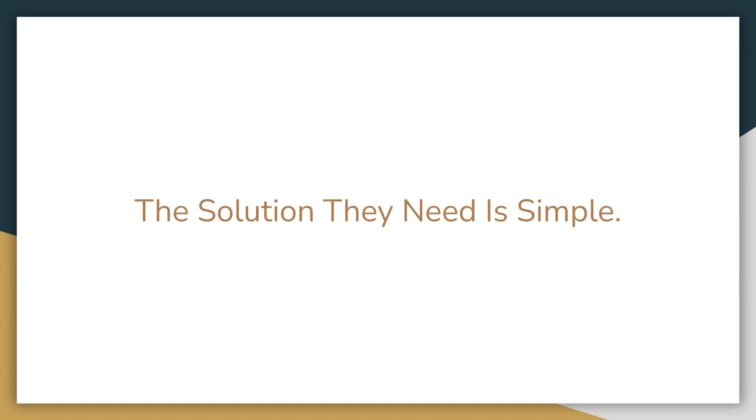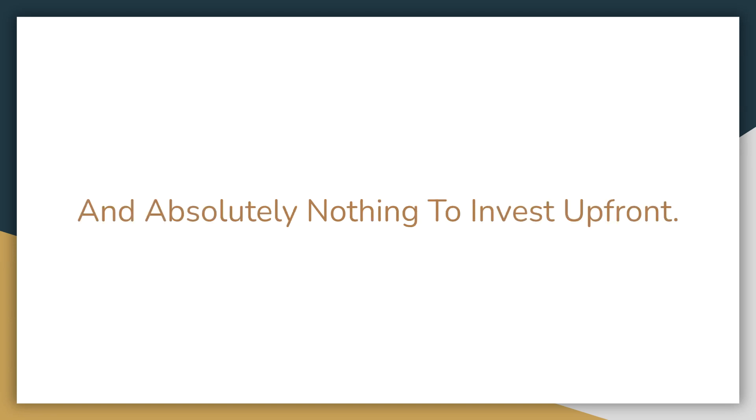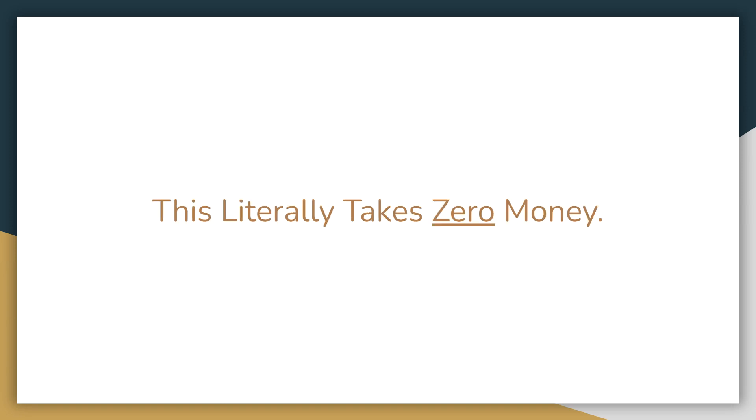The solution they need is very simple. It requires no money, no property, and absolutely nothing to invest up front. You don't even need to apply for a credit card or take out a loan — this literally takes zero money.